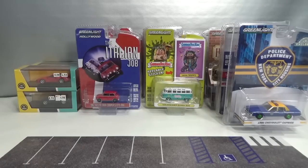Hello, welcome to Chasing Diecast Cars. This is part 3 of the chase report of week 27.